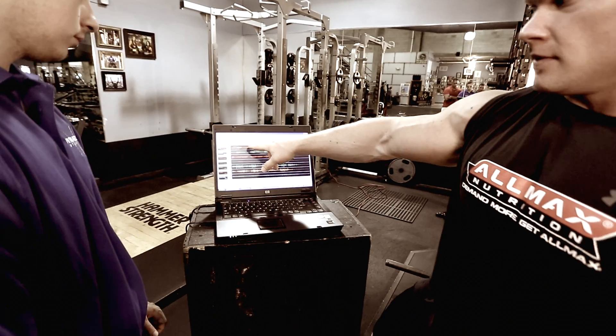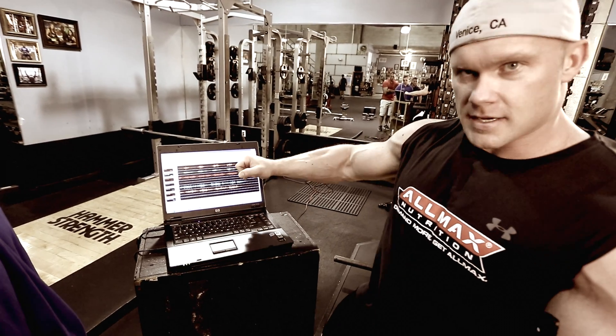You see the peaks in the bicep? Probably at the bottom of the range where I'm using it to initiate the movement a little bit.